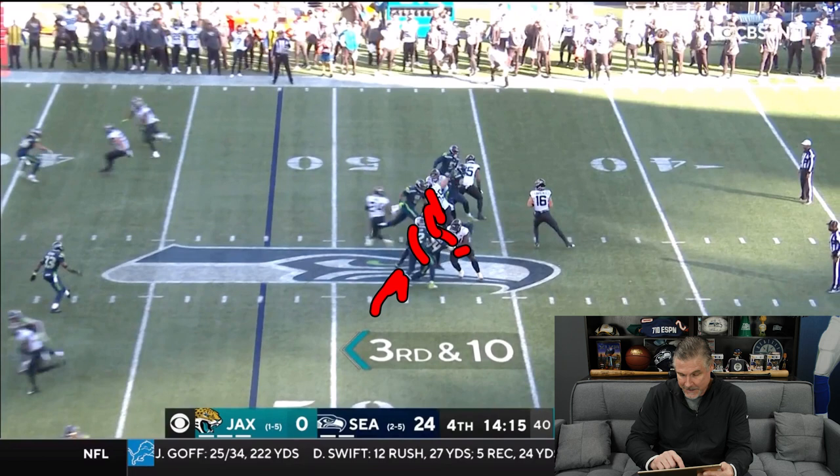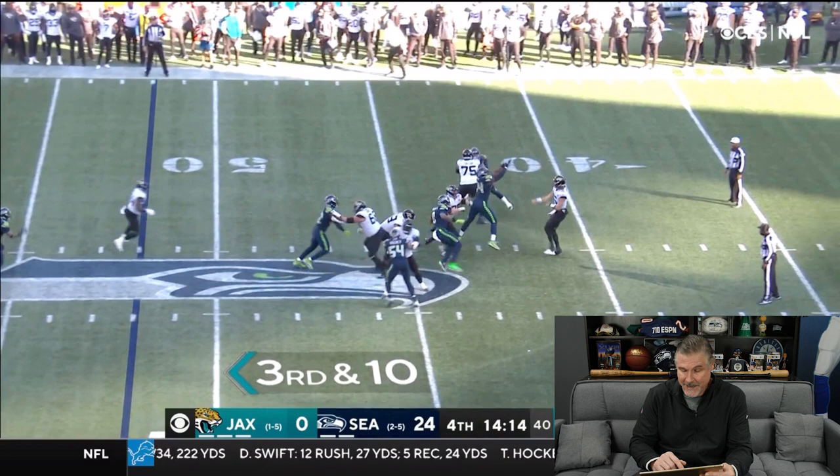I felt like if Bobby had gotten more down the middle of this guard, there would have been some room, because what happens is the tackle can never get back inside. He probably should have started his stunt inside about a half a yard back. But again, he's getting it down.